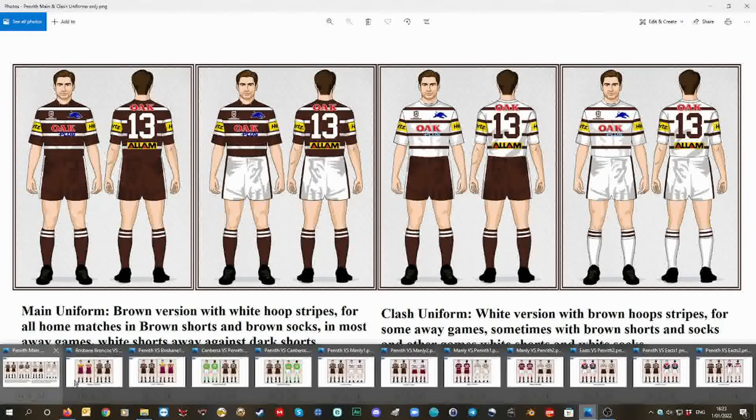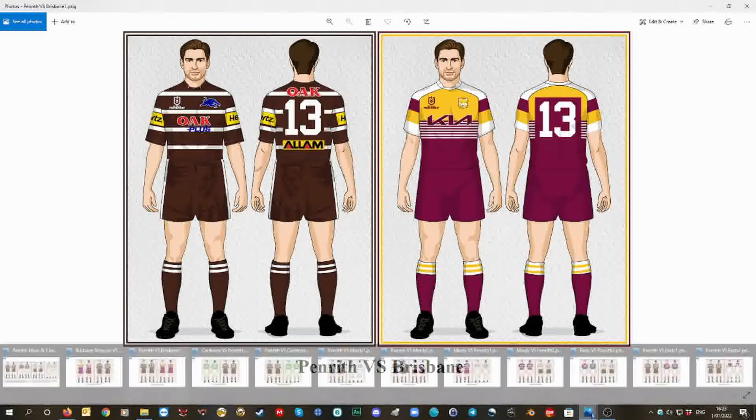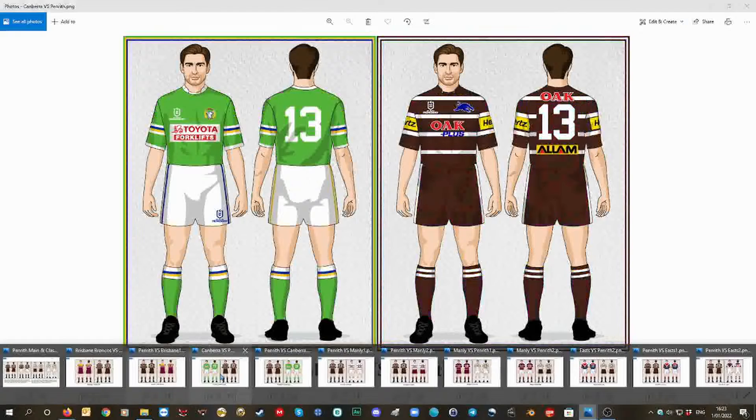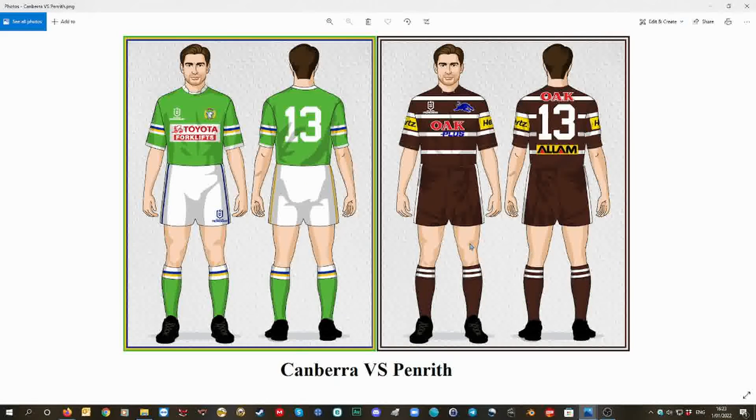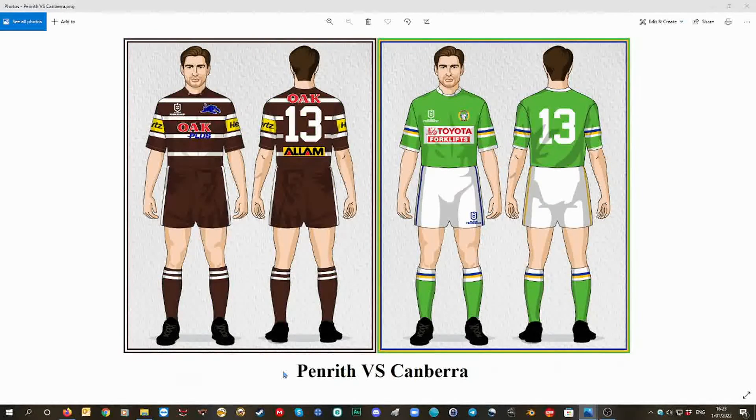So Penrith versus Brisbane, Canberra versus Brisbane, Penrith versus Canberra — the brown version. I like that the best, the brown version.